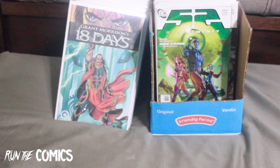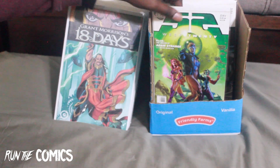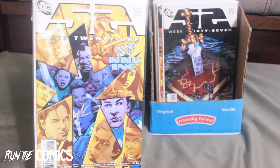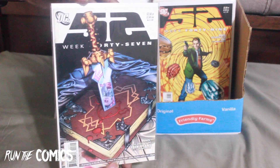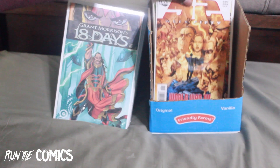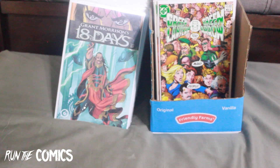This is my 52 collection — I've been collecting the 52 series. It's kind of almost like a crisis event. This is #20 with Booster Gold on the front, then 21, 47, 49 with Metal Man, and #50. I think I'm a little over halfway — there are 52 books total.